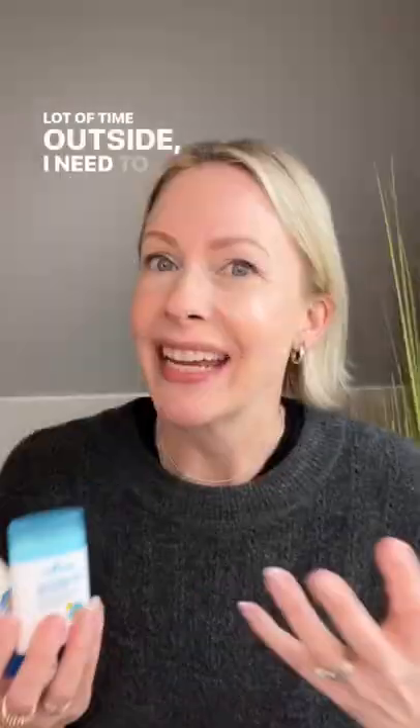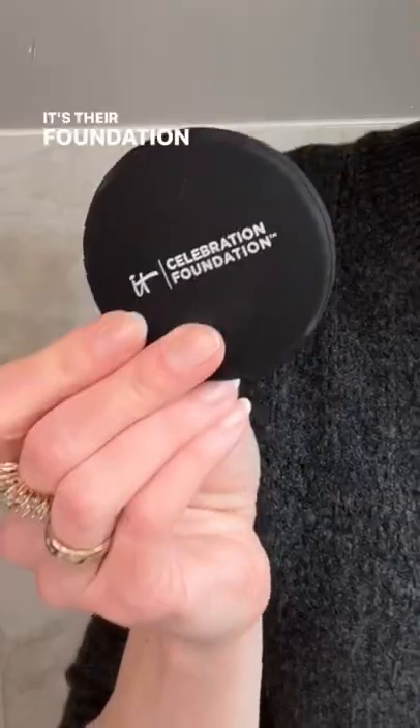My favorite sunscreen duo is for when I'm going to be spending a lot of time outside and need to reapply my sunscreen while wearing makeup. I'm wearing this foundation powder that was sent over to me by IT Cosmetics.